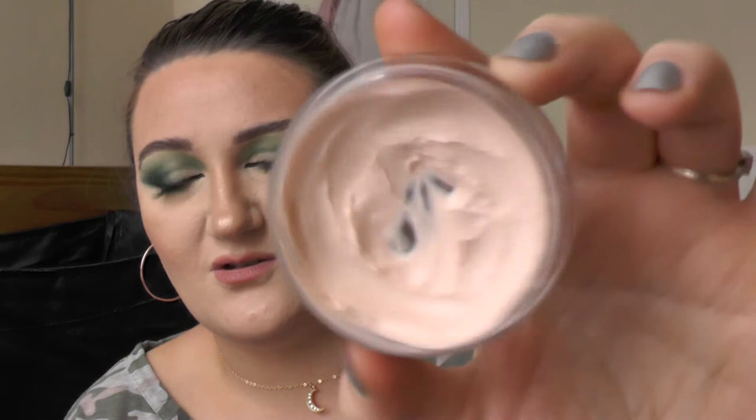Moving on to makeup bits. Obviously I cannot do a favourites without mentioning the Elf Poreless Putty Primer — I think it's everyone's favourite. In the States they've got three or four different versions now, but in the UK we've literally only got this one. Because I love it so much I've got spares — good timing because I've hit pan. It does feel a little silicone-y but it feels really nice on the skin and blends in really well. If you have a pore problem like me, definitely grab this. I think it's only £8.99.